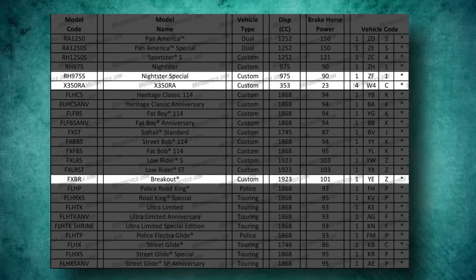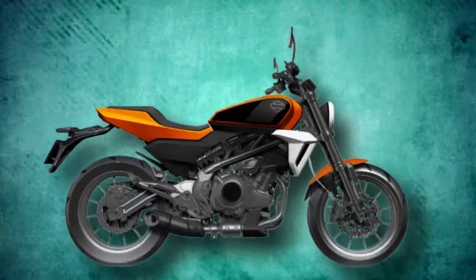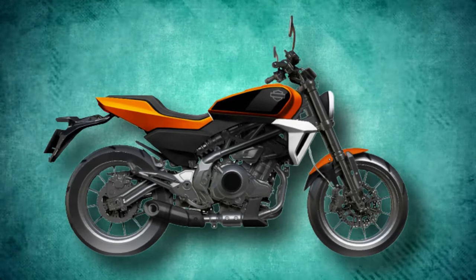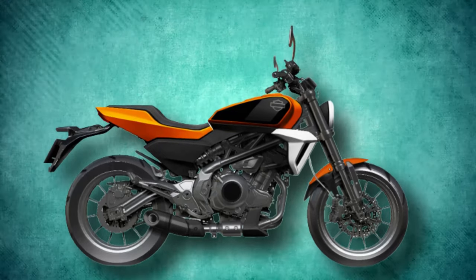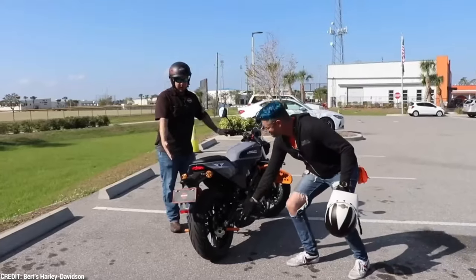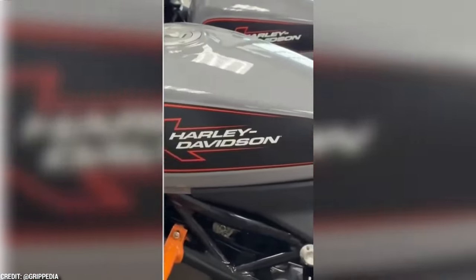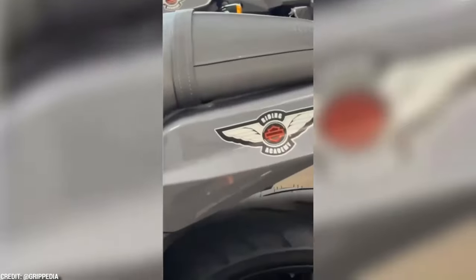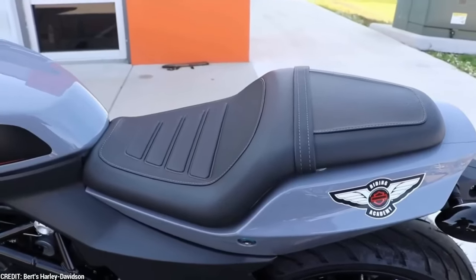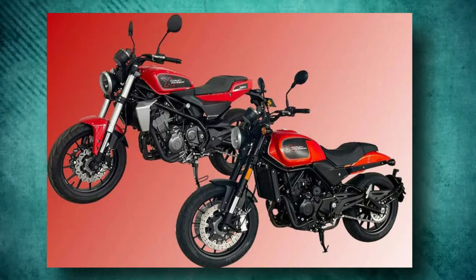Tire information for the X350RA is now available on Harley-Davidson's service information portal. The X350, as stated in the manual, will come standard with Pirelli's small displacement commuter tire, the Angel CT, in sizes 110/70-17 front and 150/60-17 rear. In the new version, the X350RA is categorized among the Harley-Davidson X models, suggesting that this is the new brand umbrella for the X350 and X500.